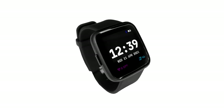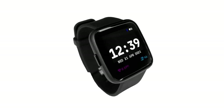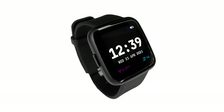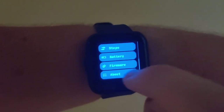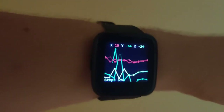On to PineTime. Production of the new batch is going well and if everything goes to plan, single sealed units should be available by the time you watch this video. These watches come with the newest version of InfiniTime and its bootloader, so it's ready to go from the get-go.